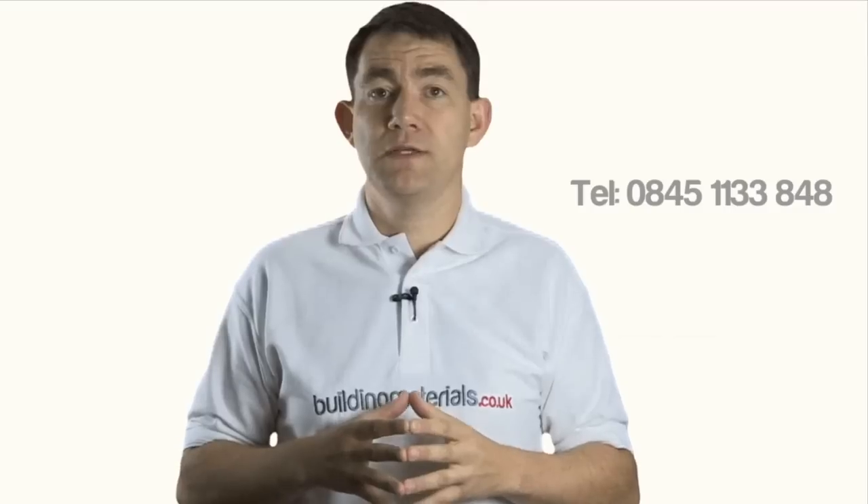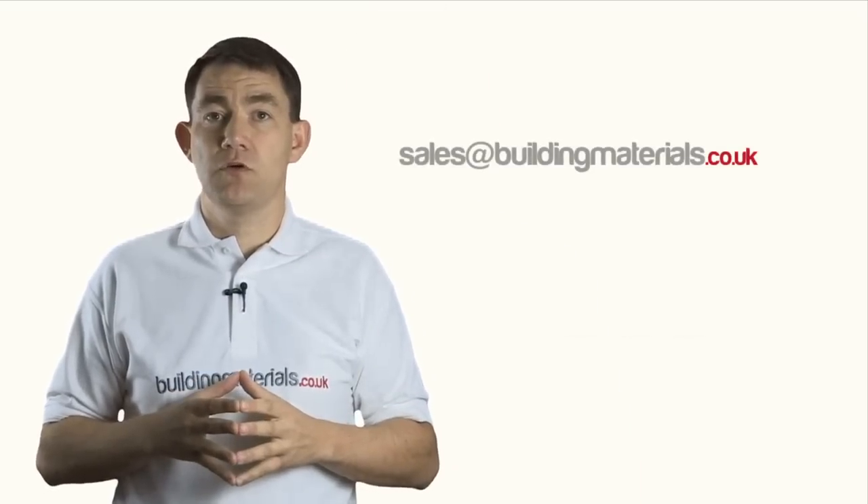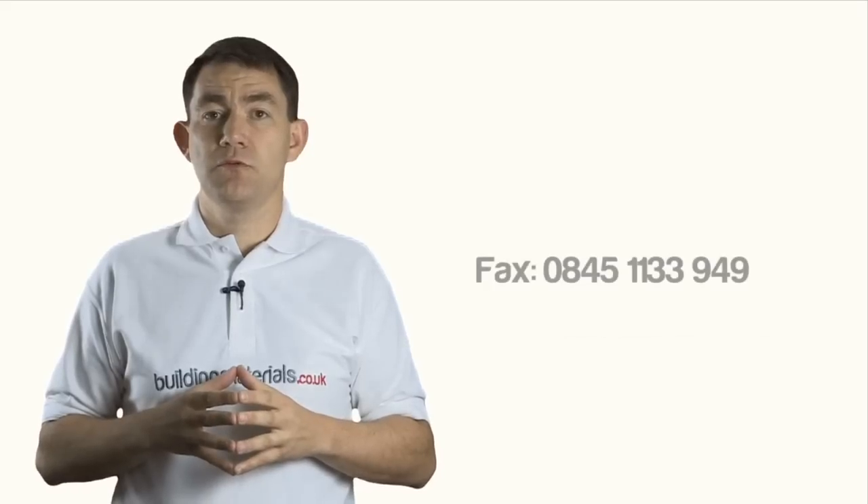By phone, call us on 0845 1133 848. By email, use the contact us form on the site or email directly to sales@buildingmaterials.co.uk. You could fax us on 0845 1133 949. Thanks for taking time to watch this information video — stay till the end where I'll show you how to get some extra discount off the website prices.